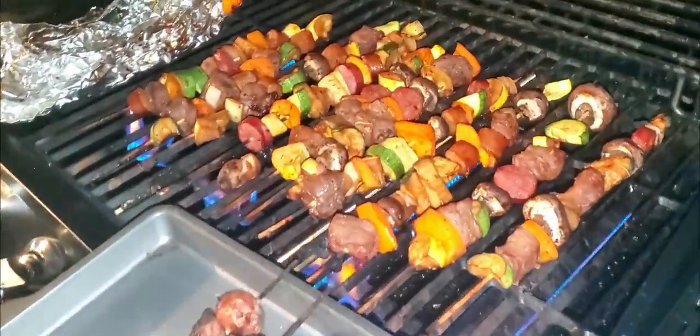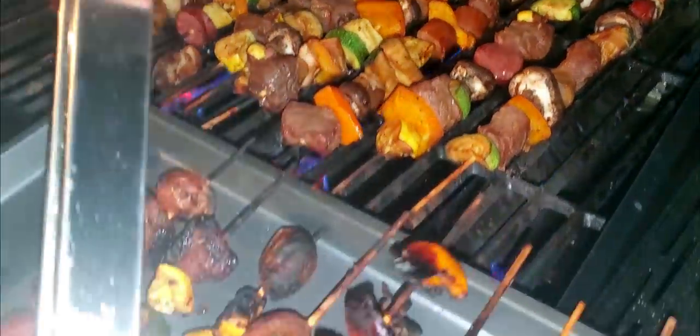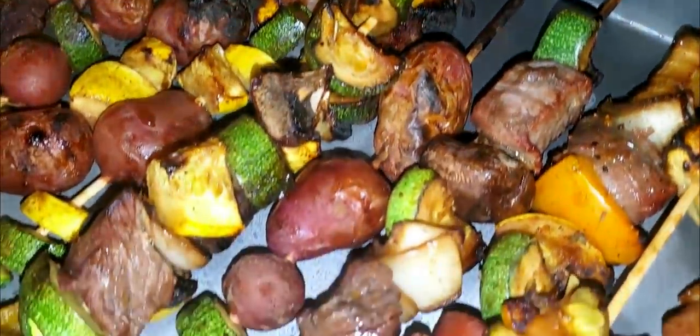We start this trip to southern Florida just like every other, with a family barbecue.